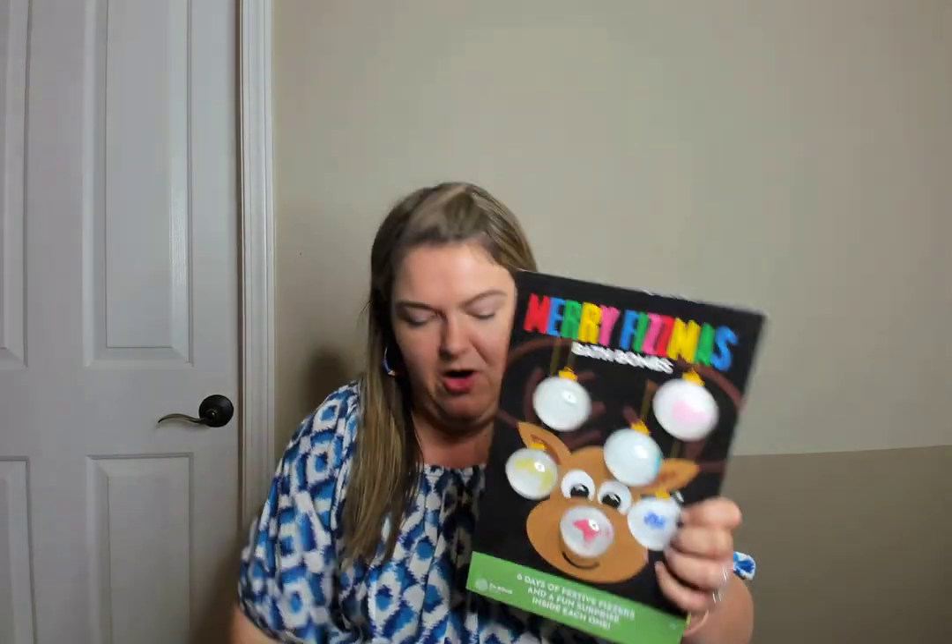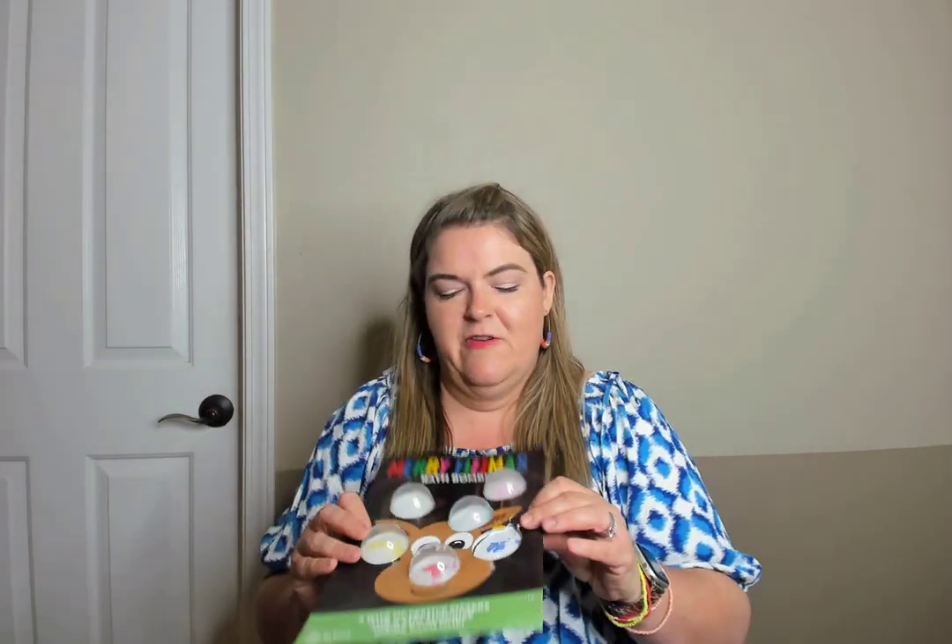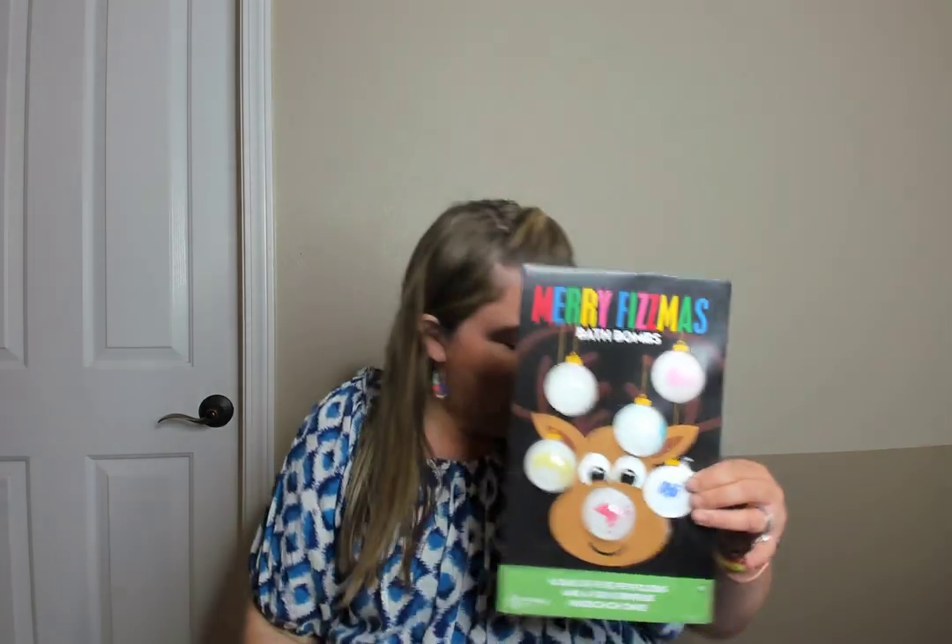The first thing is this Merry Fismas bath bomb. This was a set of six bath bombs. I got it at Target at Christmas time and it was just a fun little treat during the month of December for my boys if they wanted to take a bath with a Rudolph bath bomb. I would totally repurchase that if they have it again next year.